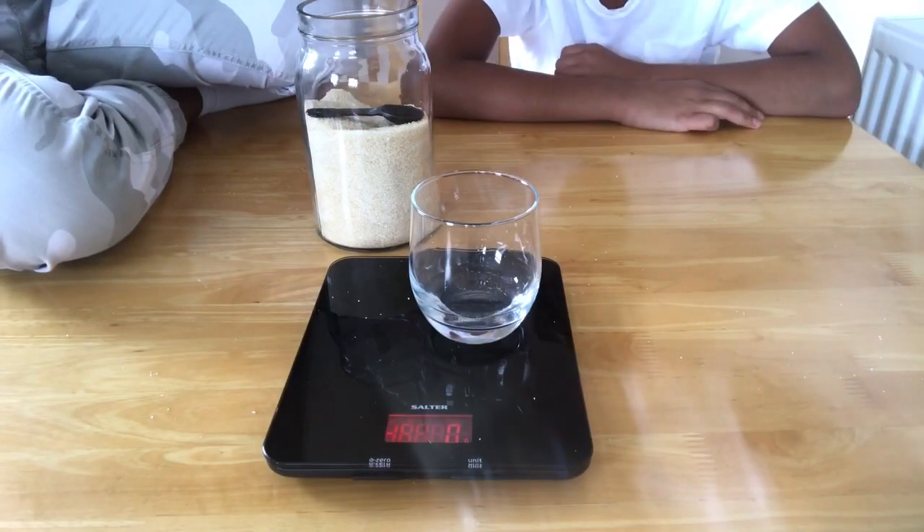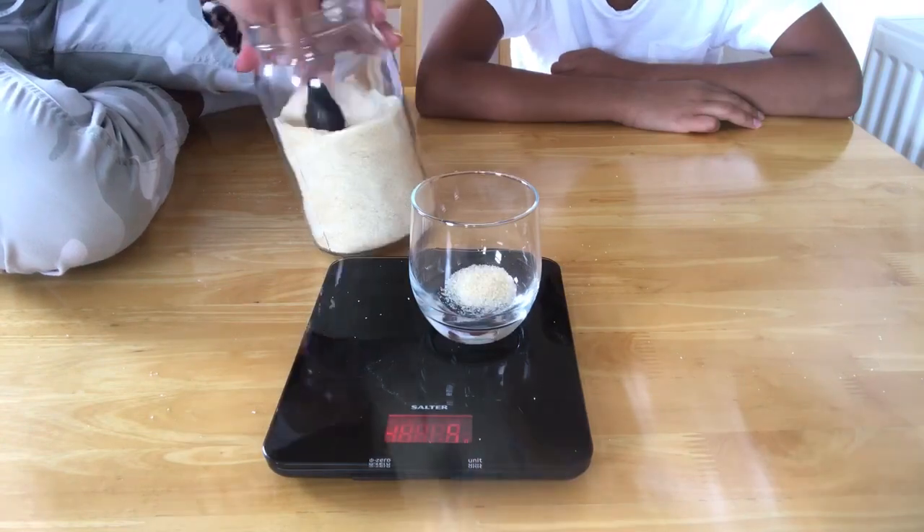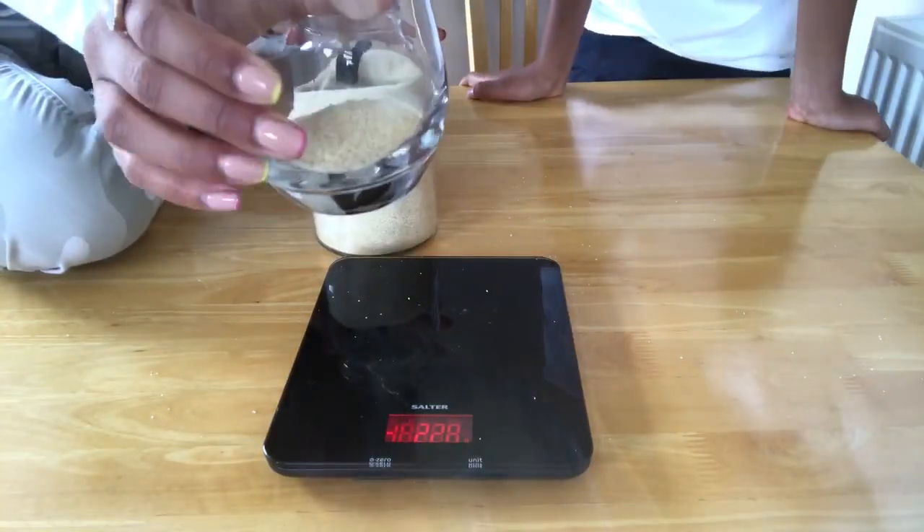Let's start with a popular one — Kinder Bueno. As you can tell, we love this chocolate bar, but it's got a lot of calories: 244 to be exact. It's also got 7.4 grams of saturated fat and 17.8 grams of sugar, which is already about a third of your recommended daily intake for saturated fat. Let's visualize how much sugar that really is — measuring out 17.8 grams. Keep in mind that one teaspoon of sugar is around four grams. That is how much is in a Kinder Bueno — that seems like quite a lot.